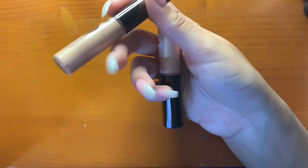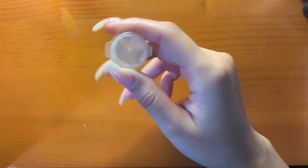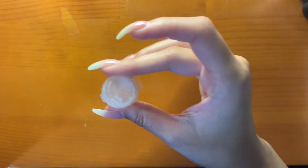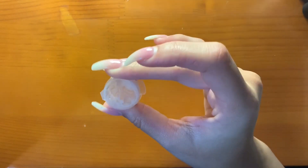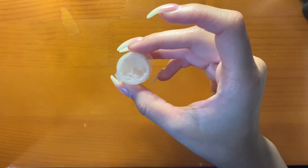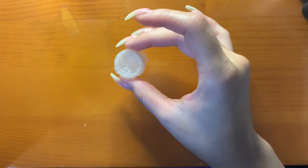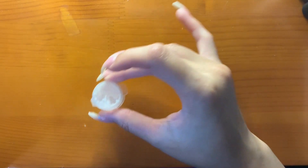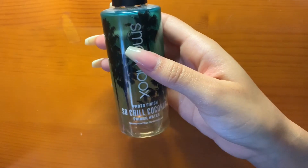I have the Becca Shimmering Skin Perfectors in the shades Opal and Champagne Pop. I usually use them under makeup, so you can say they're primer. I also have a sample of Tatcha Silk Canvas — it's lasted me a long time. I use this for special occasions and I just might purchase a mini. I really like it to fill in my pores and it gives a silk canvas effect.